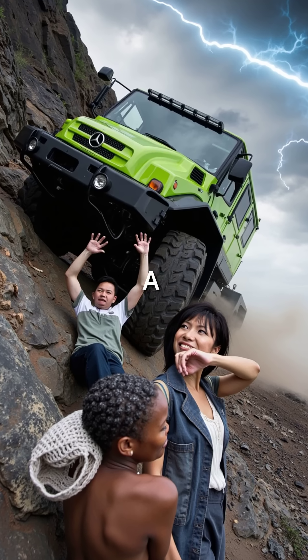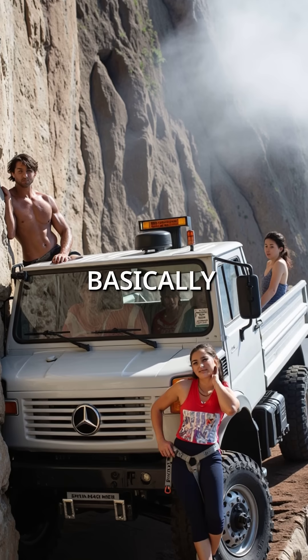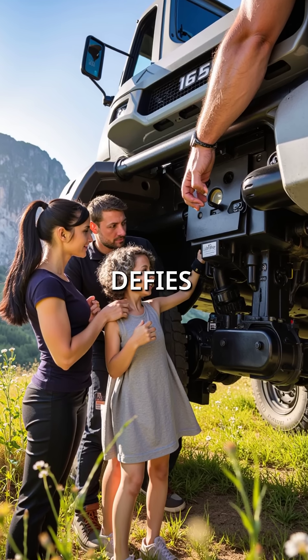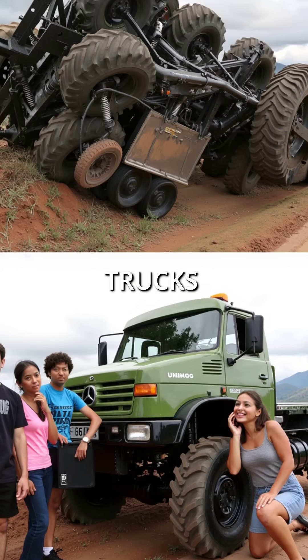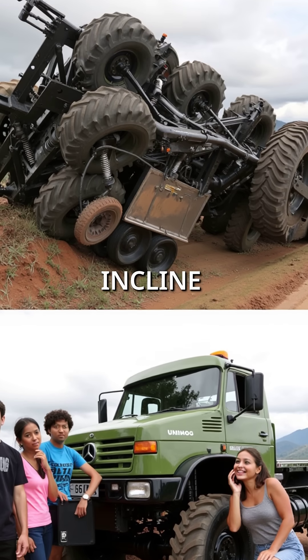Did you know there's a truck that can climb a 45-degree slope while carrying a full load? That's basically driving straight up a wall. The Mercedes Unimog defies basic physics for wheeled vehicles. Most trucks would flip backward or lose traction instantly on such an insane incline.